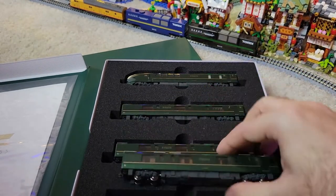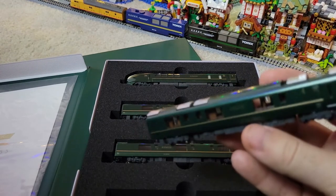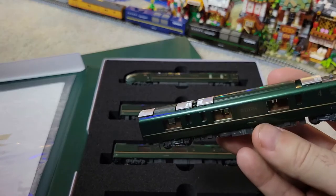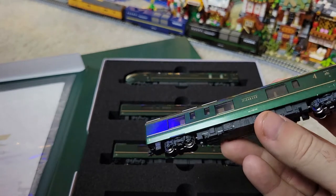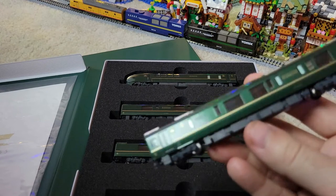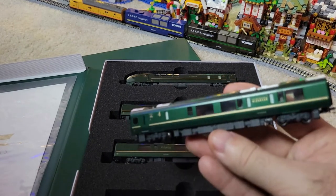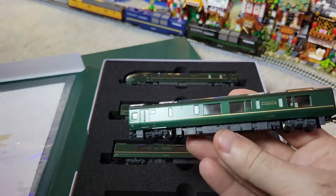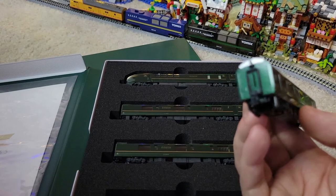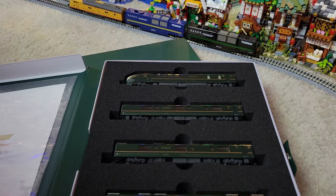Here's the engine, so the motor's in this one. This looks like a sleeper car — there are some little cabins inside. It weighs a lot, hopefully the motor's good. Just kind of looking it over — this is the first time I've taken these out of the box, so this is like a true unboxing. Very, very nice.